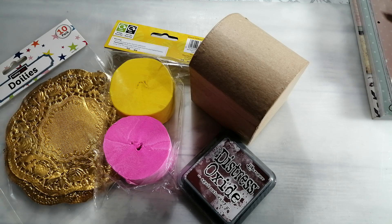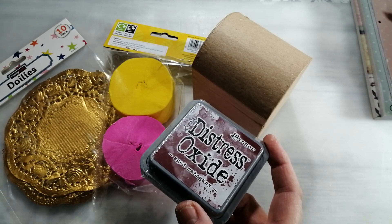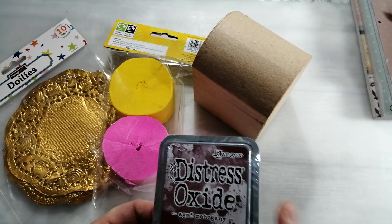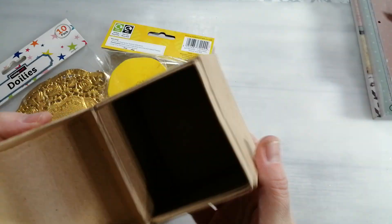I got a voucher through for Hobbycraft, just one of the spend and save vouchers. I wanted an aged mahogany distress oxide because it was the one I forgot to order when I put my order in to Crafters Companion. So while I've got the voucher, I might as well make most of it. I picked one of those up and I also picked up one of these little treasure boxes.